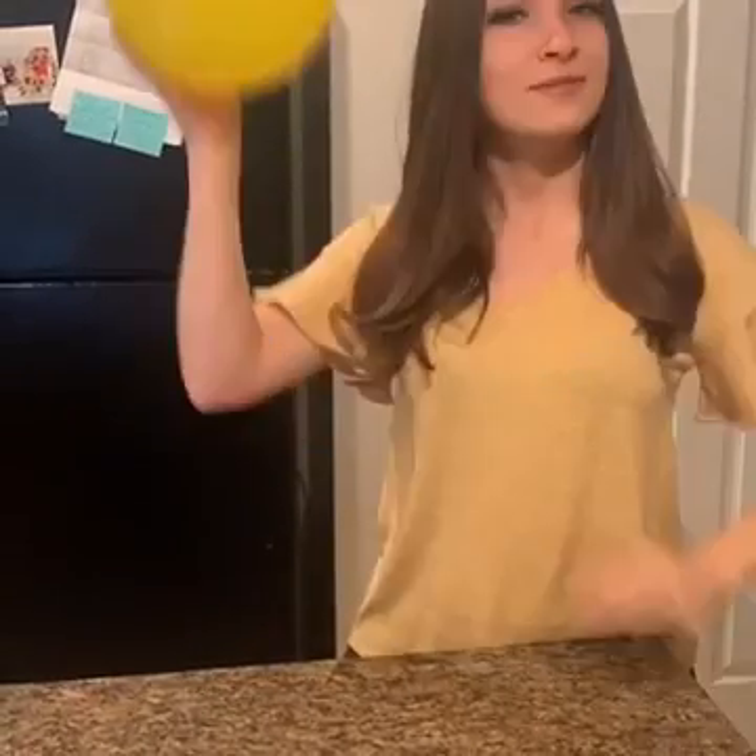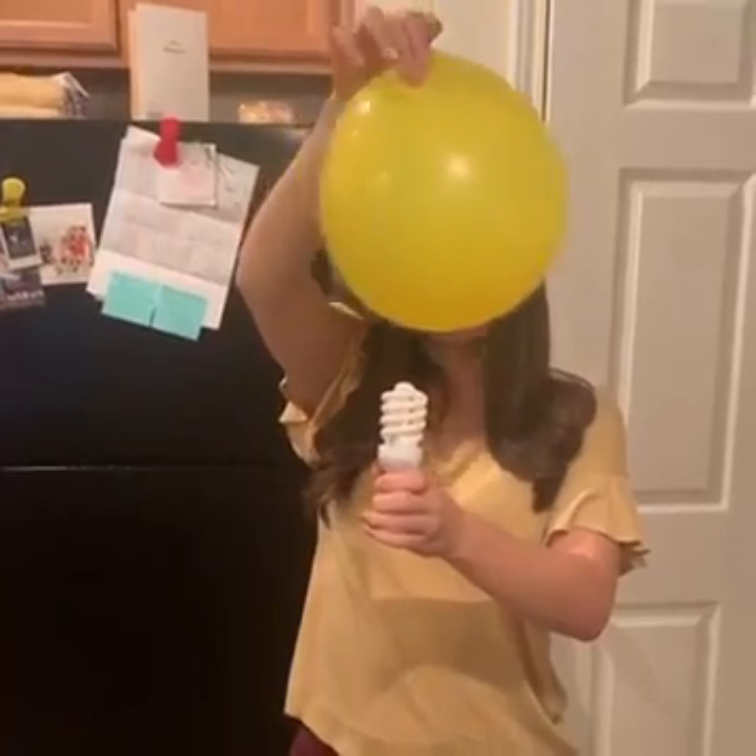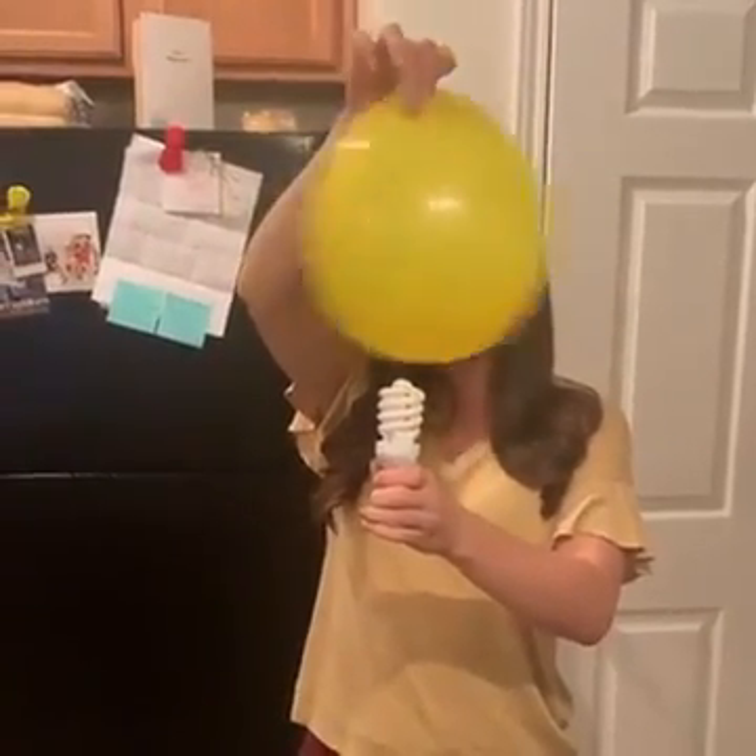Start by blowing up the balloon, tying it up, and rubbing it against your hair several times to build up that electric charge. Next, you'll want to go into a dark room for the best visibility. Hold the balloon just above the light bulb and shake. Make sure they don't touch.